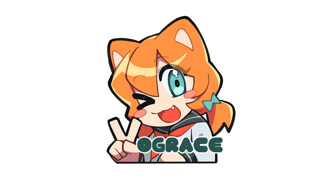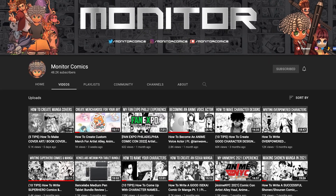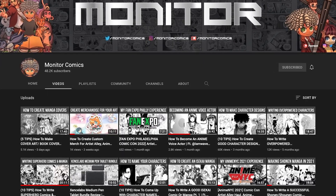I can't even begin to describe how thankful I am for this opportunity. I also want to give a really big shout out to Monitor Comics. He also did a video on VogueRace and his experience. You guys should go check out that video and subscribe to him on YouTube.